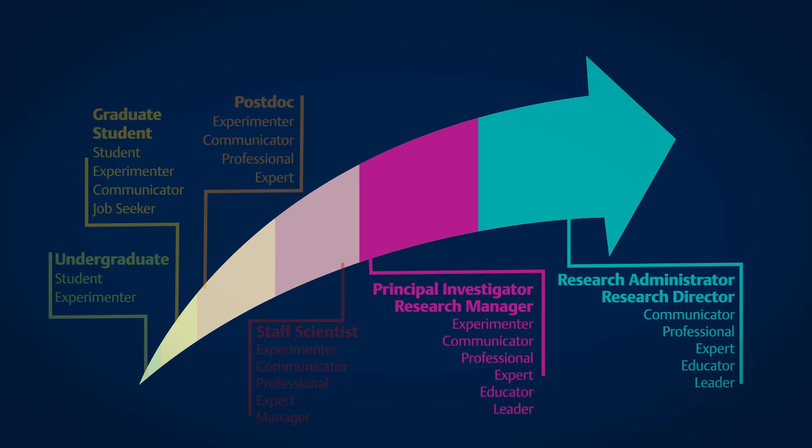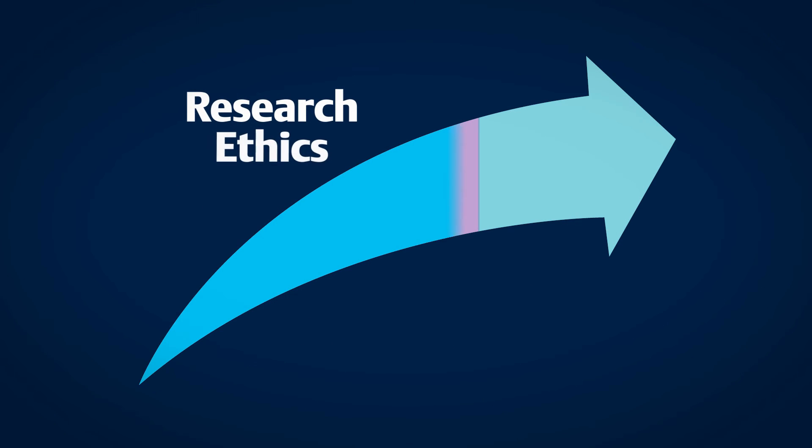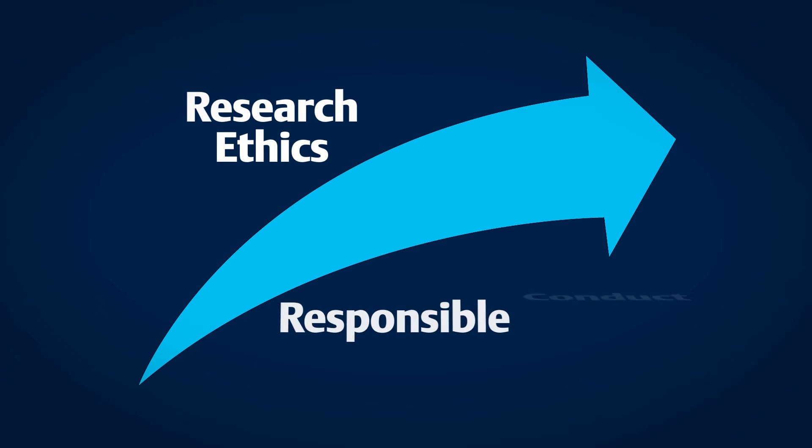Research ethics — or more broadly, responsible conduct of research — remains a critical consideration and a mandated training requirement for researchers throughout their experimental careers. Key considerations in this area include academic integrity, ethical approaches to the use of human and animal subjects in research, and the proper management and analysis of research data. Epigeum has a highly regarded training program in this area which has been widely adopted in research institutions across the world.